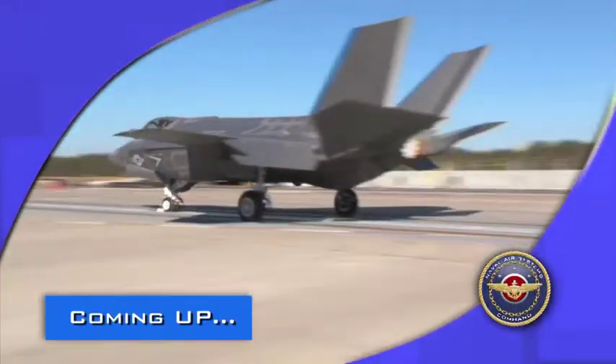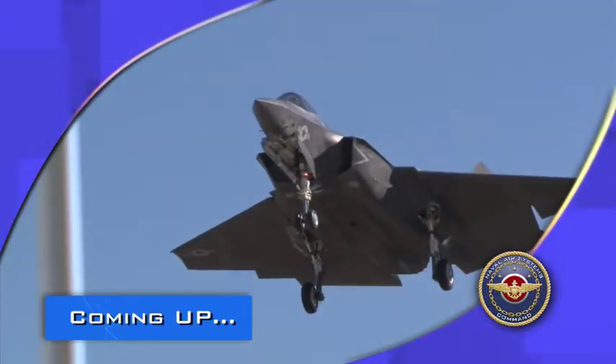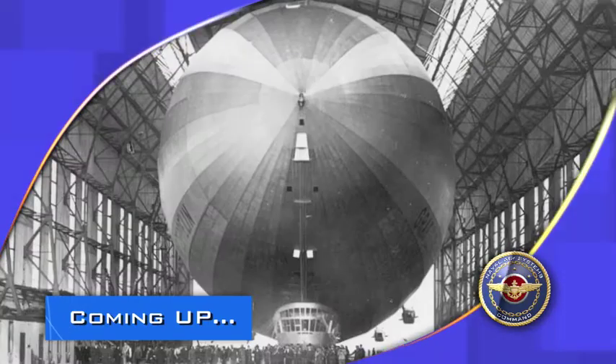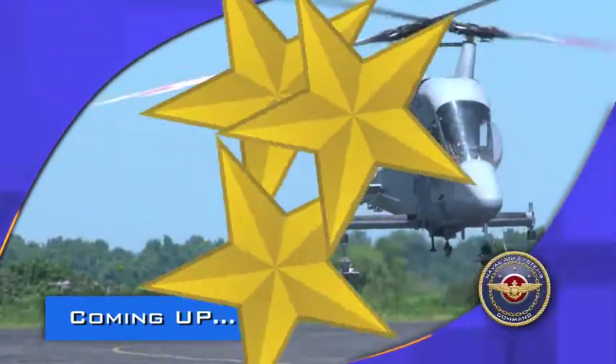On this edition of Airwaves, the F-35C launches from EMALS and into the future of naval aviation. Plus, the history behind Hangar 1, home to Navy airships for nearly 100 years. And, meet the heavy-lift helicopter that's worth its weight in loads. We're navigating the news of NAVAIR.